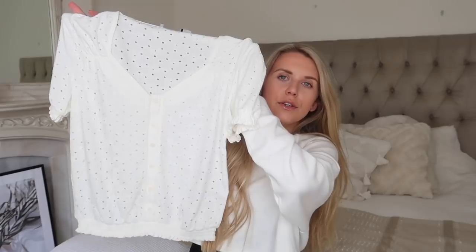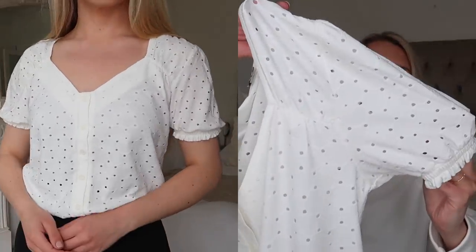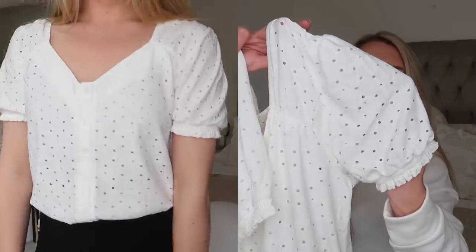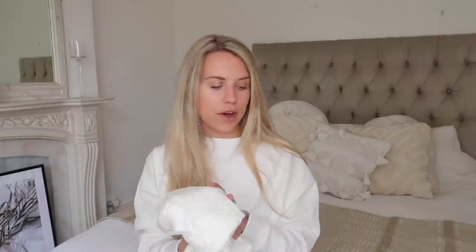Next up we have an item from Oasis — a little basic top with a really pretty broderie anglaise style cut-out detail, and then a nice simple puff sleeve with cinching around the arm, nothing too dramatic. I would wear this with something high-waisted, maybe just plain and simple straight-leg light blue wash jeans. It's a really nice soft fabric as well.